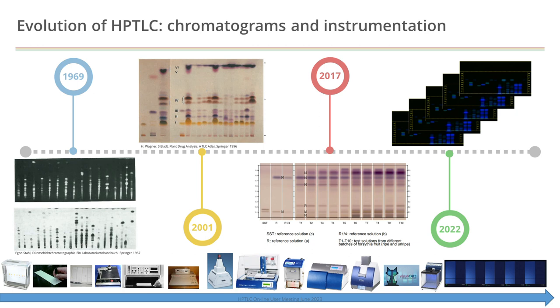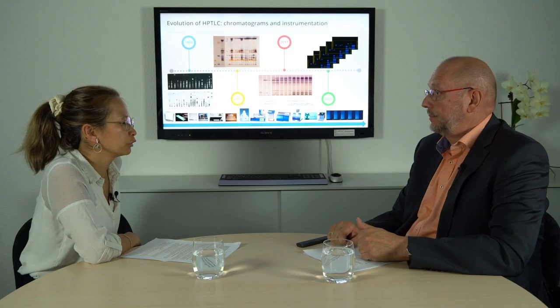The pharmacopoeia always looks at the process in a product-neutral way, not talking about specific equipment. The only requirement is that suitable equipment is used — but it is not really clear what suitable means. So when was it actually possible to do HPTLC?